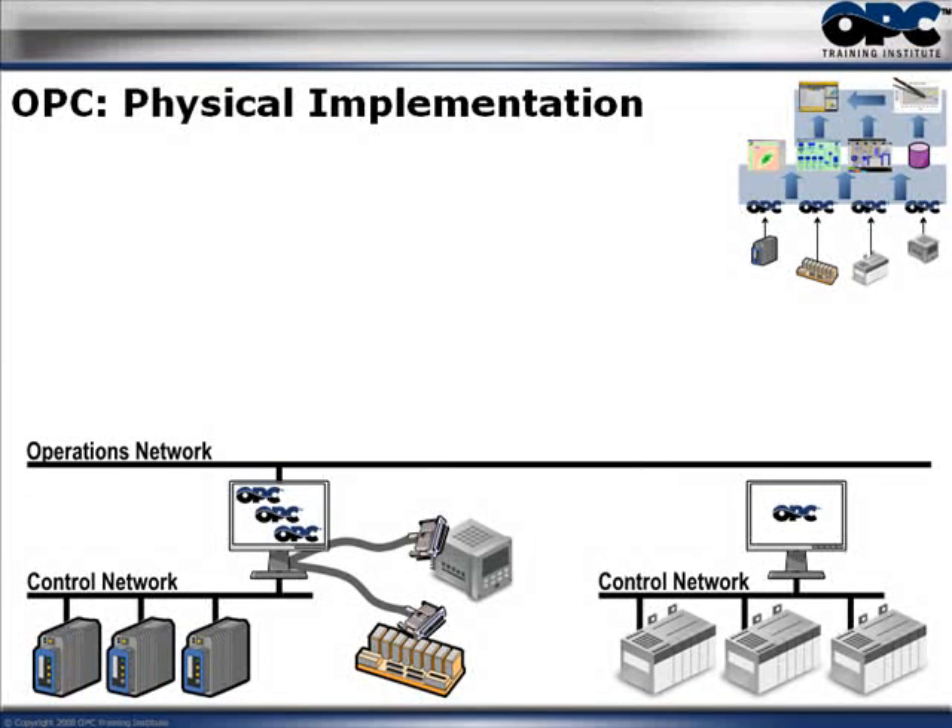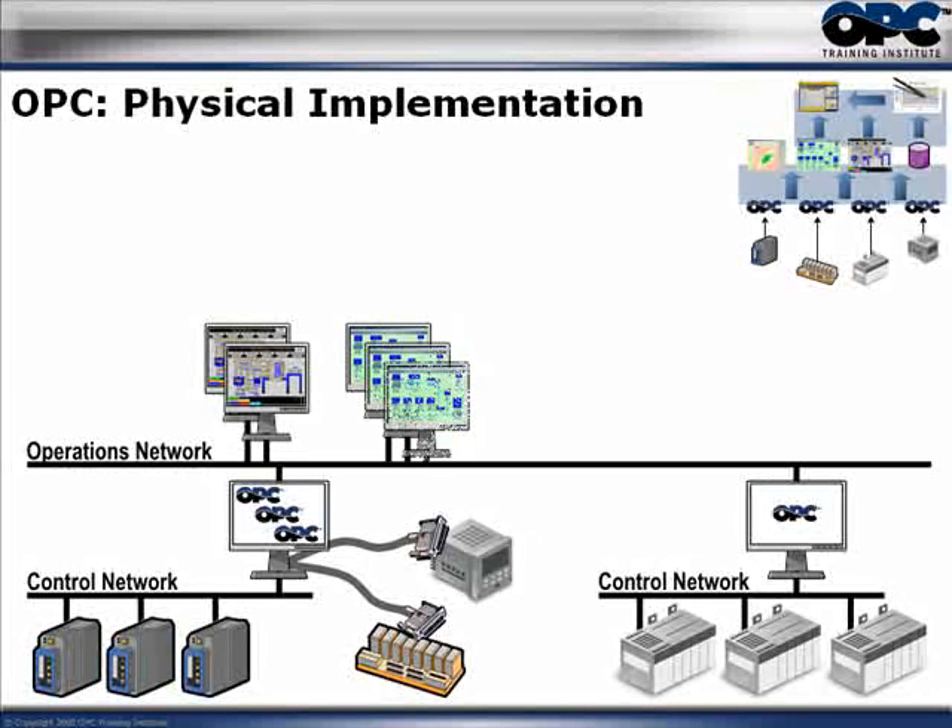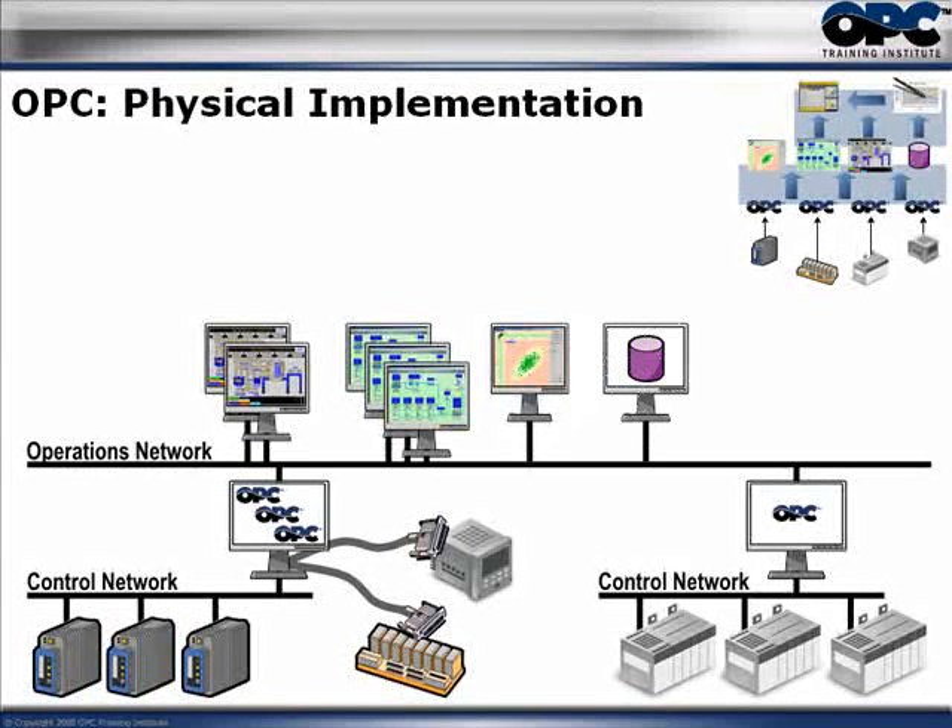Above this, they had the operations network, sometimes called the Level 3 network. On the operations network they had the different HMIs, the advanced process control application, and the historian. All these applications are able to communicate with all of the controllers directly through OPC. The OPC servers marshal all of the communication directly to the PLCs, handling all of the reads, writes, and everything going to those OPC servers.